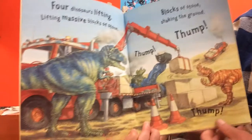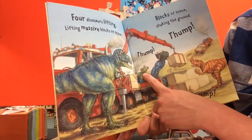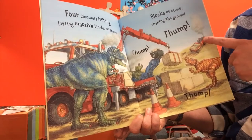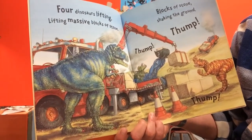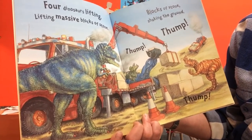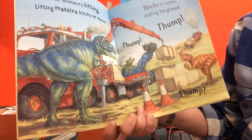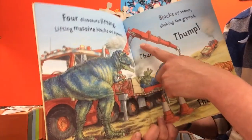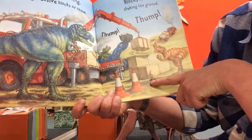Four dinosaurs lifting - let's count to make sure: one, two, three, four - yes, four dinosaurs lifting massive blocks of stone, shaking the ground. Thump, thump, thump. There's the tyrannosaurus rex operating the crane, and that's what's making a thumping sound as the big blocks come down together.